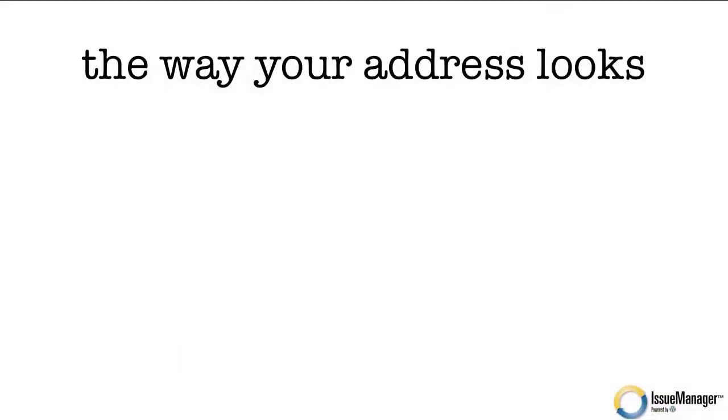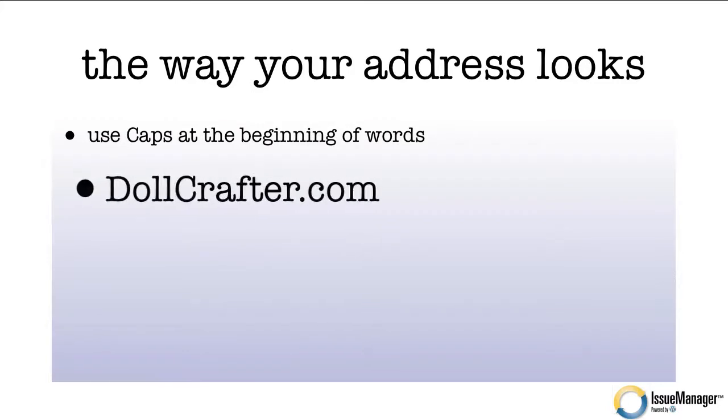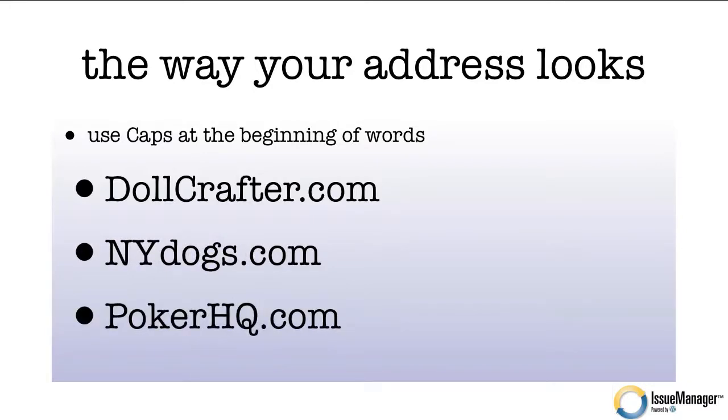The first thing to consider is the way your website address looks. You want to use capital letters at the beginning of the words in your web address. For example, DollCrafter.com — the D is capitalized, the C is capitalized, and it's very easy for people to see. Here's another one: NewYorkDogs.com. And a third one: PokerHQ.com. Using capital letters can make your website address easy to read and scannable.